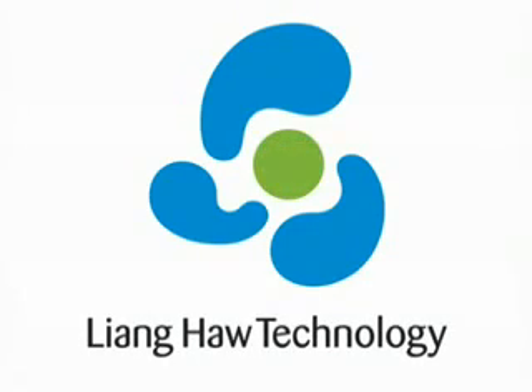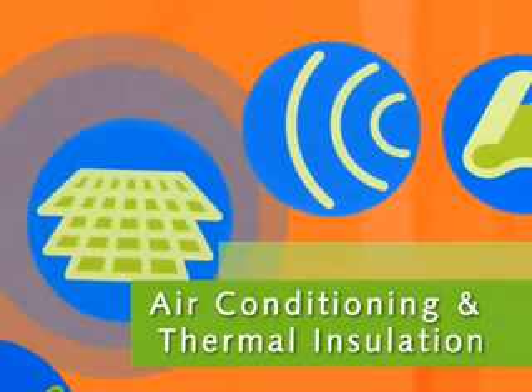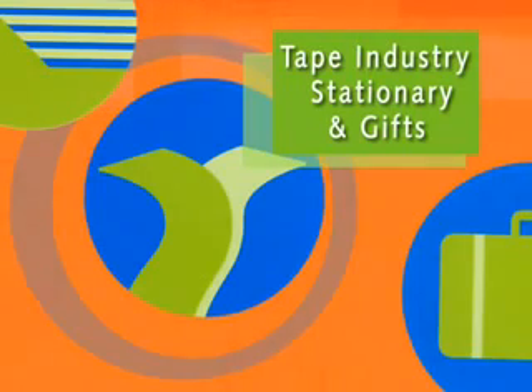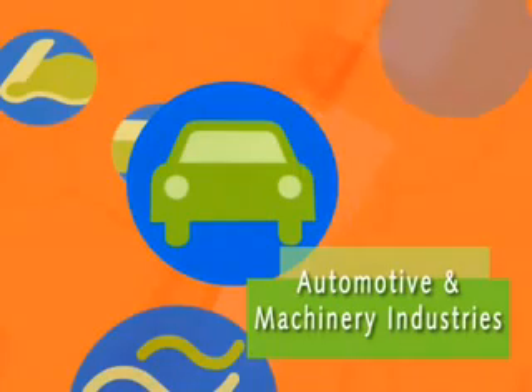Leung Hao Technology is the forward-looking e-foam, an environmentally friendly polyethylene foam material that is cross-linked by electron beam irradiation. We are dedicated to the promotion of green products that can replace non-environmentally friendly plastics, in order to uphold the company's motto of being a partner for a green earth.